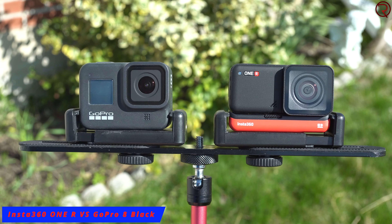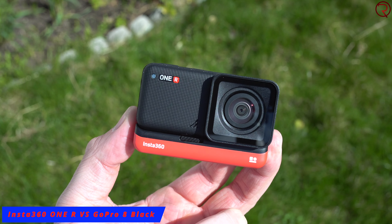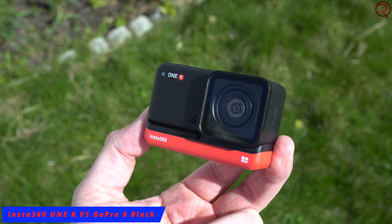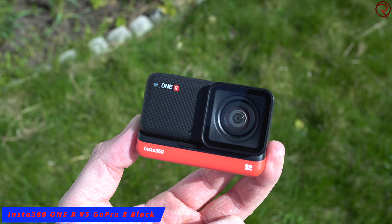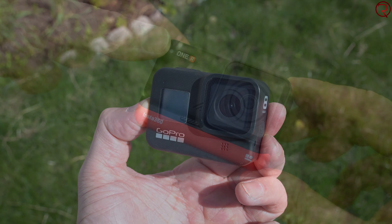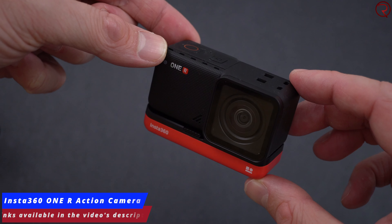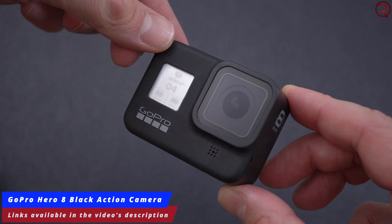What's happening everyone, my name is Alex and welcome back. For this camera comparison we have one of the latest cameras from Insta360 — the One R — and the latest camera from GoPro, the GoPro Hero 8 Black. You can buy the Insta360 One R for about $299, where the GoPro Hero 8 Black goes for about $350 to $400.